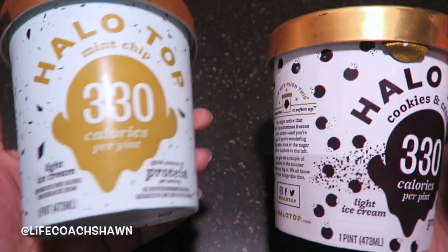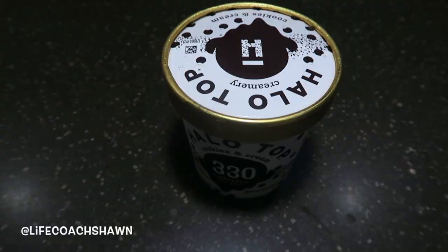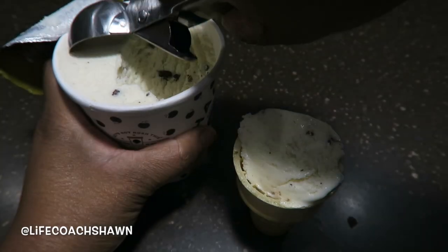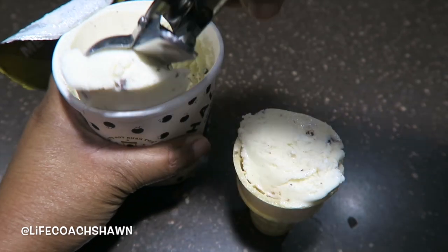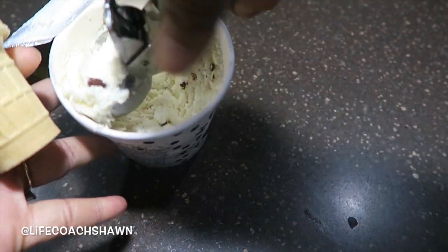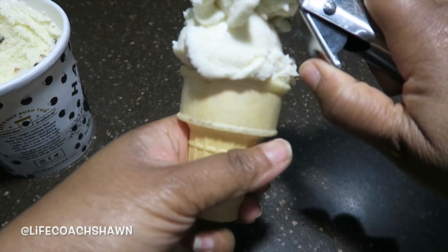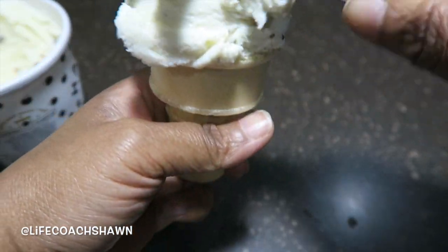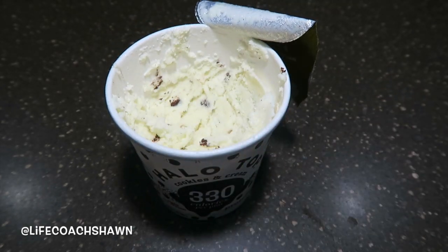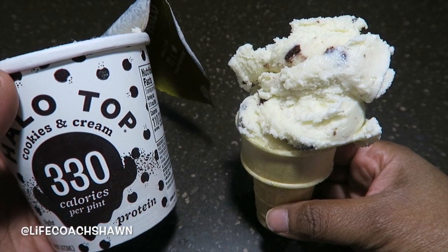I promised you a healthy ice cream hack — here it is: Halo Top protein ice cream. My husband likes mint chocolate chip, I like cookies and cream, and I also strongly recommend the red velvet. This is protein ice cream, chock full of protein, really flavorful and creamy. I add it to a 20-calorie ice cream cone — the whole tub is 330 calories, and I used about half, so around 185-200 calories total. You have to try this dessert!